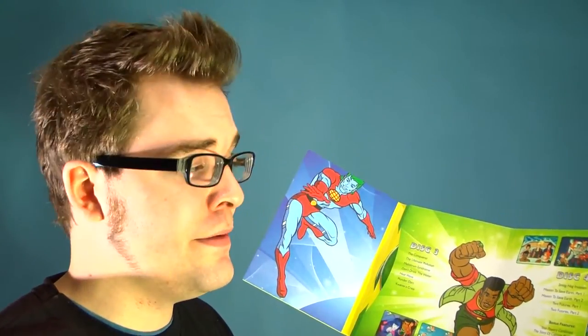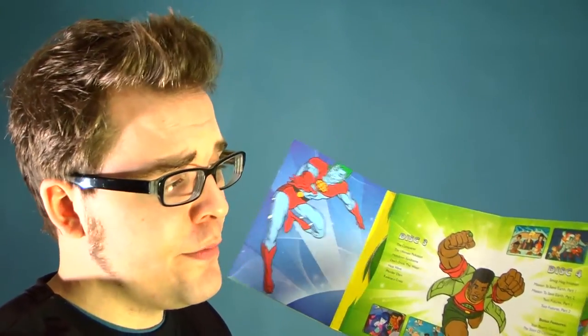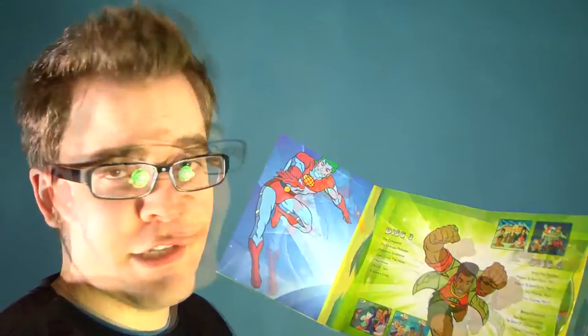The documentary covers how the producers came up with all the ideas, and it's got a lot of the questions that you guys asked on Facebook. We've also got original concept art, and the entire pilot episode is done in one big storyboard feature, which is awesome.